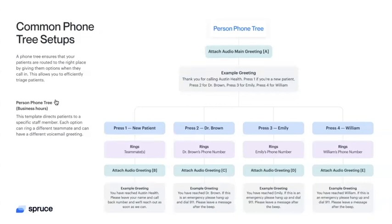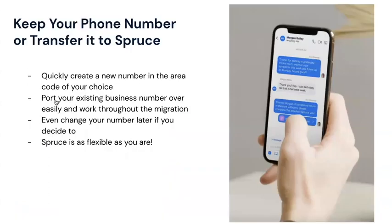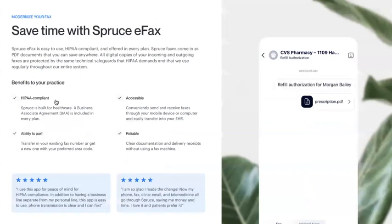If you have an existing number, you can keep that same number and transfer it over to Spruce, or we can provide you with a brand new phone number in your area code. During the transfer — or what we call the porting process — you won't lose any phone functionality or connection to your patients, and once complete, you can cancel your other service. With Spruce eFax, like with phones, we can move an existing fax number in or get you a new one. All faxes are stored in electronic form within the Spruce app in a HIPAA-compliant manner.